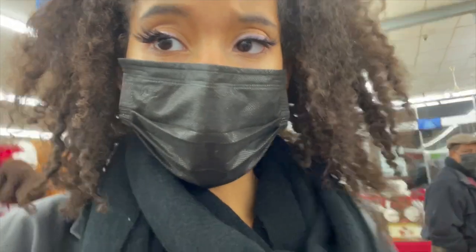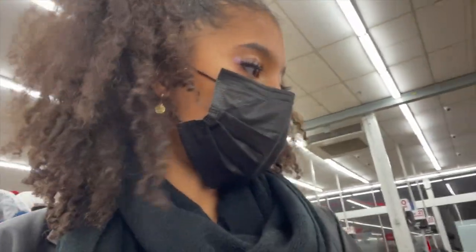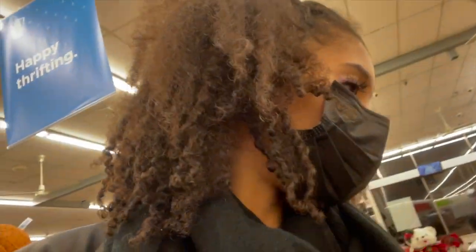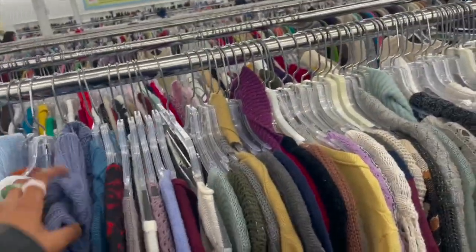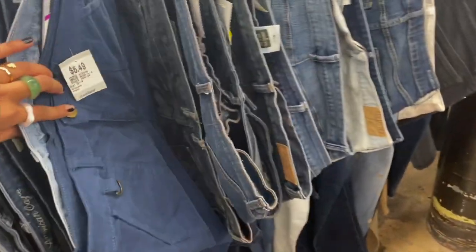Still looking for funky sweaters and stuff from my original list. They have some fun dresses and maxi dresses every now and then so I'll check those out. I really thought about this sweater but my sister has the exact same zebra print one, so I decided not to get it — but I probably should have because I'm in college.